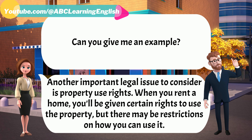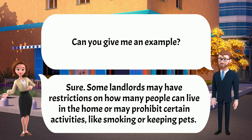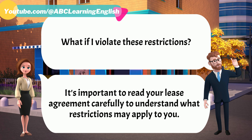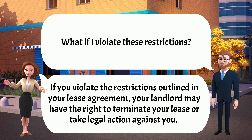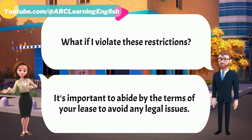Can you give me an example? Sure. Some landlords may have restrictions on how many people can live in the home or may prohibit certain activities, like smoking or keeping pets. It's important to read your lease agreement carefully to understand what restrictions may apply to you. What if I violate these restrictions? If you violate the restrictions outlined in your lease agreement, your landlord may have the right to terminate your lease or take legal action against you. It's important to abide by the terms of your lease to avoid any legal issues.